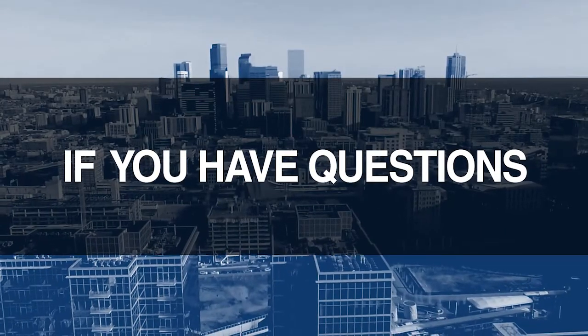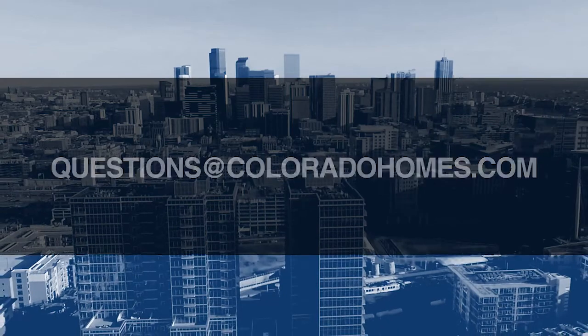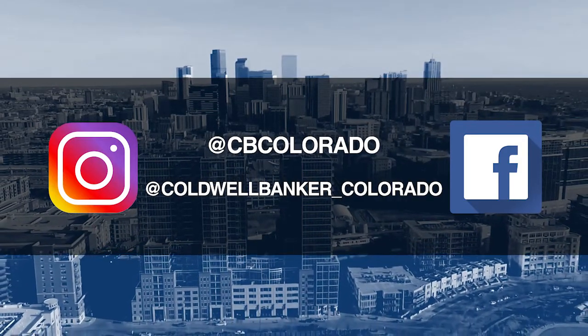Good morning. It's October 31st. Today, we're coming to you from another beautiful Colorado home. Don't forget to set your DVR. Tune in every Sunday morning at 10 a.m. for the latest in real estate news, tips, and great Colorado properties for sale. If you have questions or need more information when it's time to buy, sell, or relocate, send us an email to questions@coloradohomes.com or follow us on Facebook and Instagram at CB Colorado and at Coldwell Banker underscore Colorado. Now, let's get to the show and check out some amazing Colorado properties for sale.